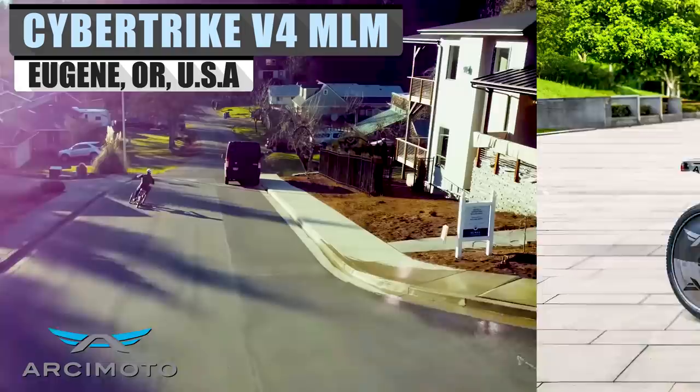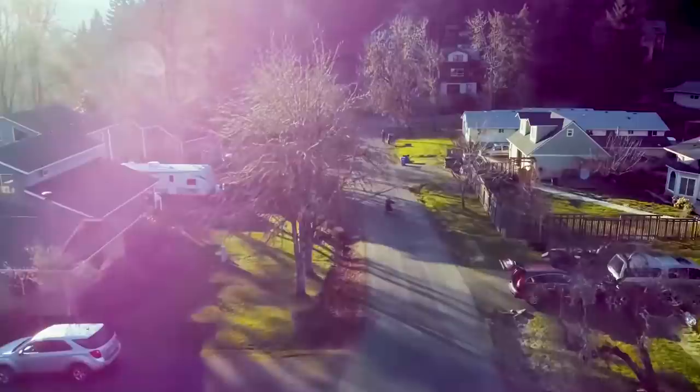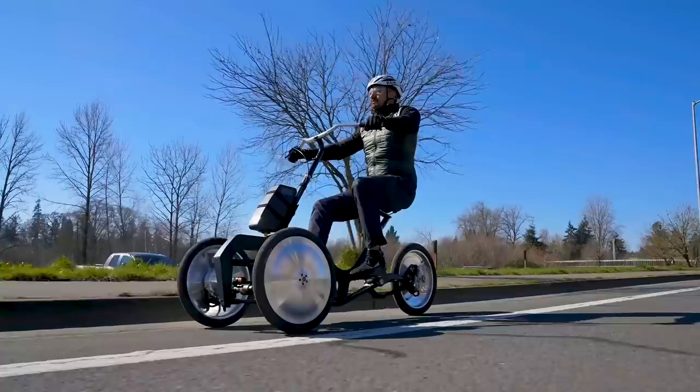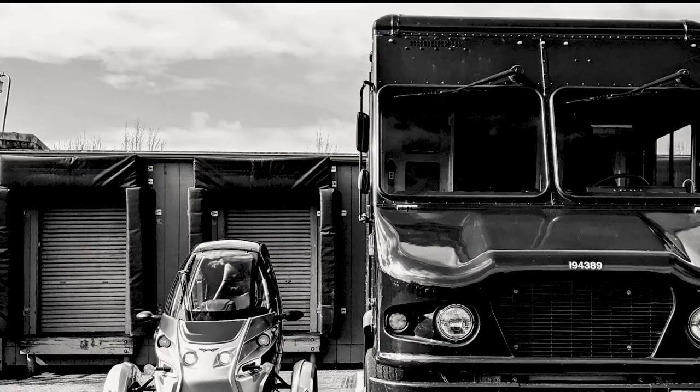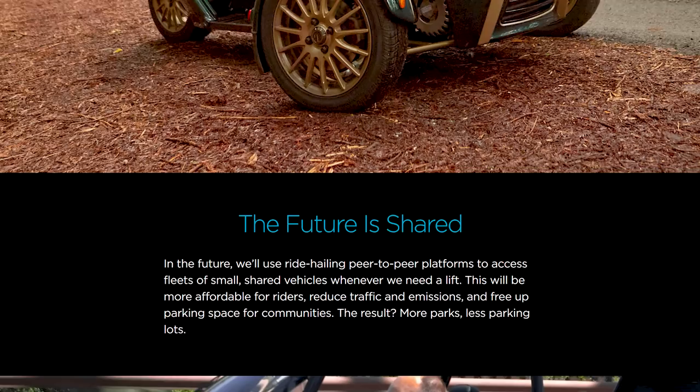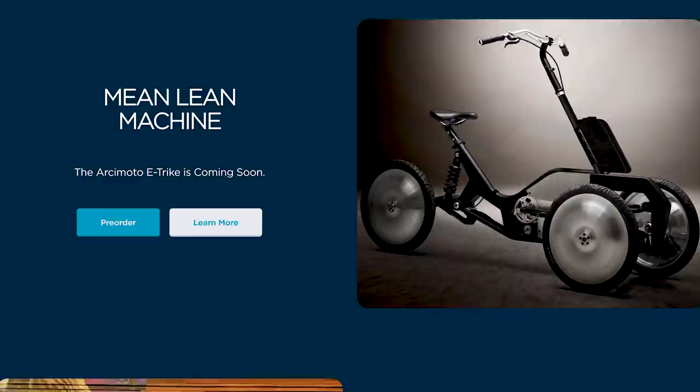For long-time viewers, you may notice the name Arcimoto, as we have covered them a time or two in previous videos. They see the climate crisis as a significant threat to our world and use it as their drive to rethink and create sustainable transportation. Every day, 90 percent of drivers pilot bulky, expensive, and polluting vehicles to locations near and far. Arcimoto believes the future will be shared in and out of our vehicles and that one day we will be autonomous in our transportation.